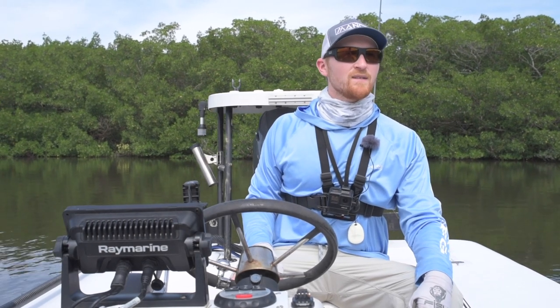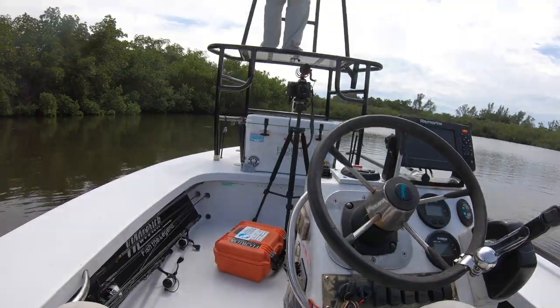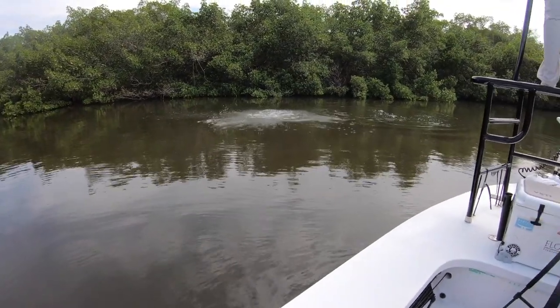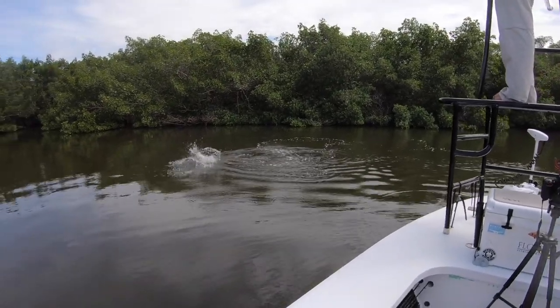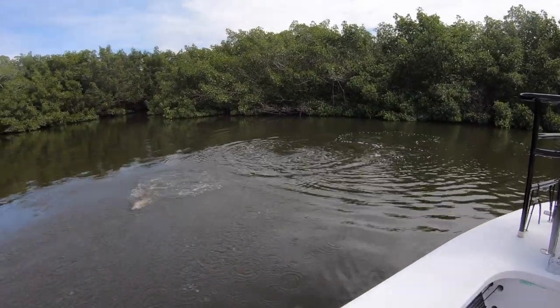Very nice snook — very nice snook! What a way to end a how-to-catch-redfish video. We've got Captain Kyle Groh up on top here catching a really nice snook in this backcountry bay. Wow, that is not what I expected at all. That's a great interruption for this video — and probably a great segment into our how-to-catch-snook video, which we'll be launching in the near future.